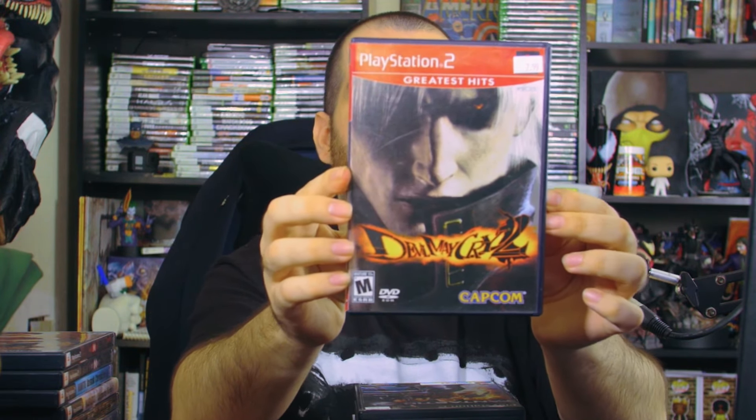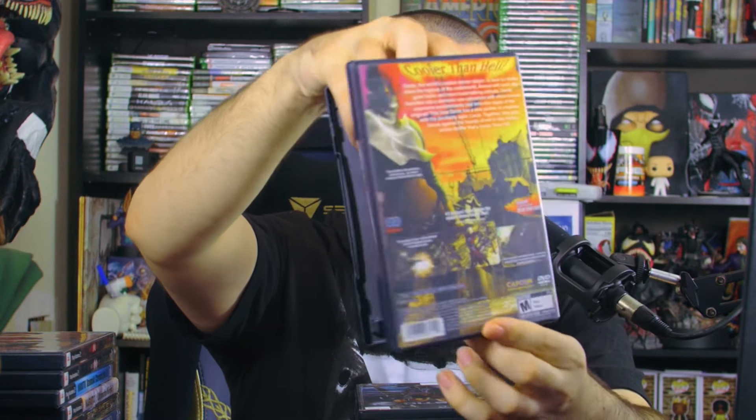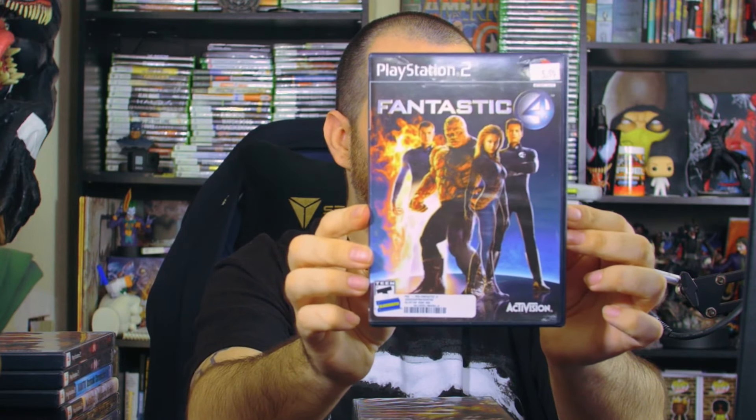Next we have Devil May Cry 2 — I have all the Devil May Crys but this is the only one I have for PlayStation 2. It actually has two game discs inside, which is pretty cool, along with the manual.